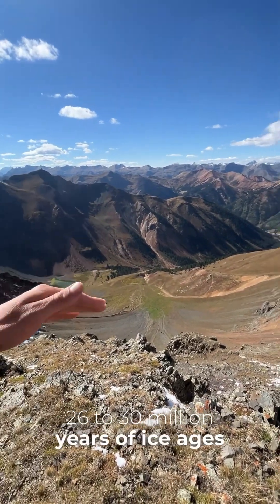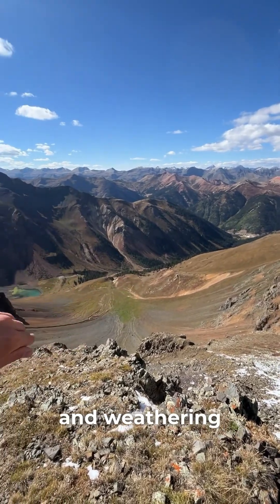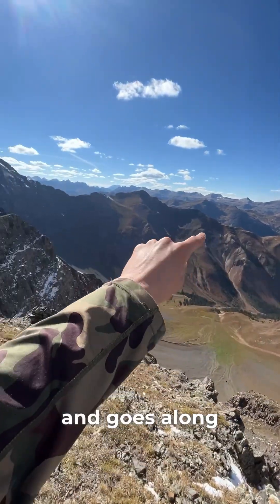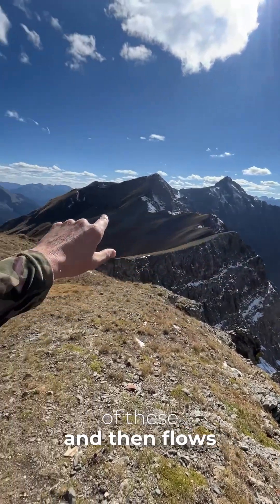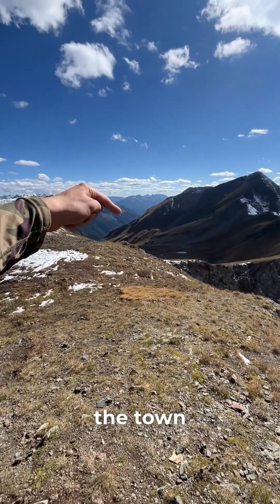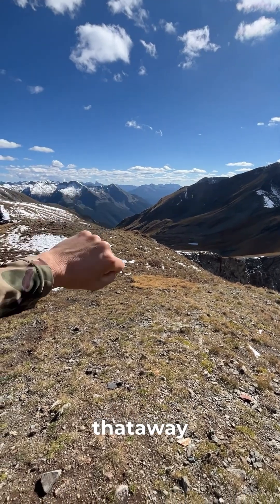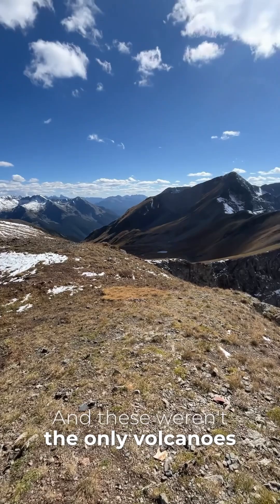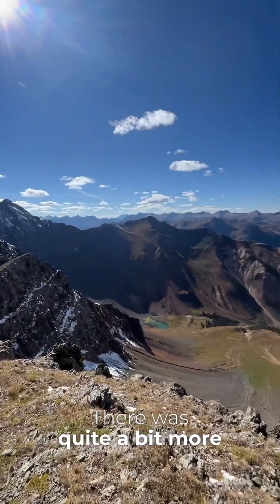Then 26 to 30 million years of ice ages and weathering made these valleys. This valley goes here and then turns and goes along the back side of these, and then flows out down there. Silverton, the town, is right down that way, and it flows out. And these weren't the only volcanoes — there was quite a bit more.